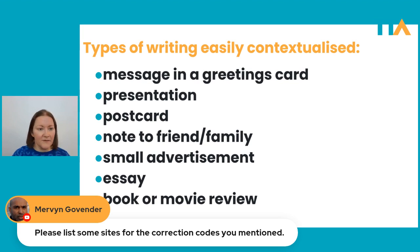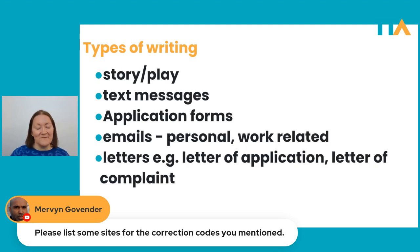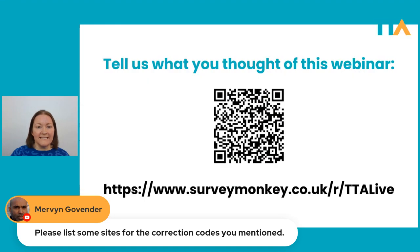Everyone, our time is up — I can't believe it, it flew by. Hopefully I got to all of the questions. I guess there's only one thing left to do and that is to say goodbye and thank you all so much for tuning in. Hopefully you feel a lot more confident now about making your students do some writing — don't shy away from it, it can be really fun. Everything hinges on the task and the preparation. Please scan the QR code or use the link in the chat box to fill in a survey and tell us what you thought of the webinar.